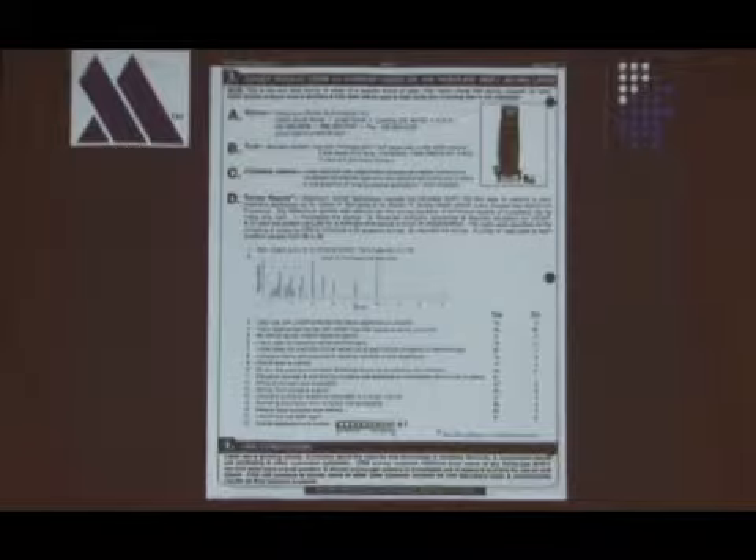The best part of this is they asked 81 laser owners — owners of this laser — if they would buy this thing again. And all 81 said yes.